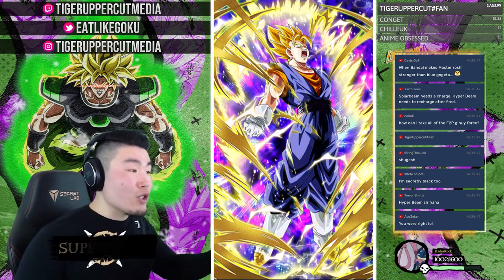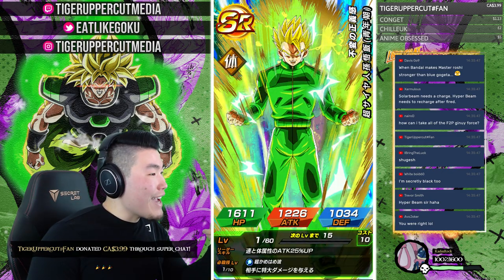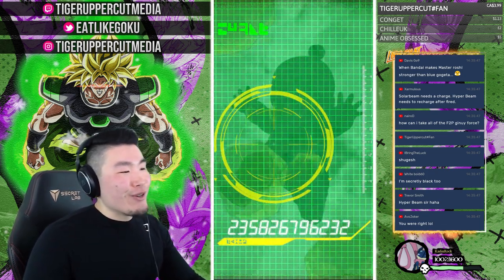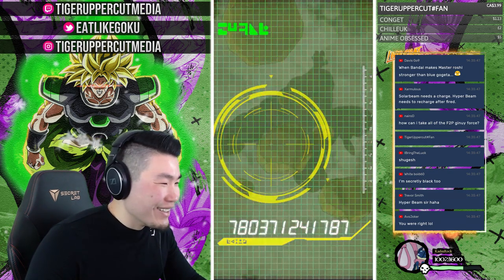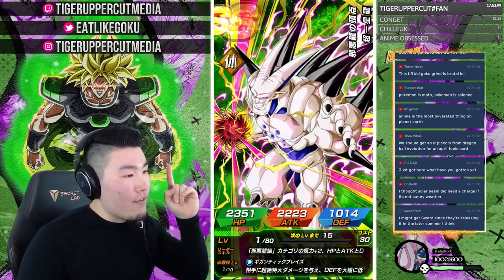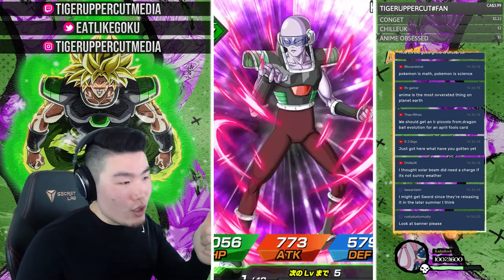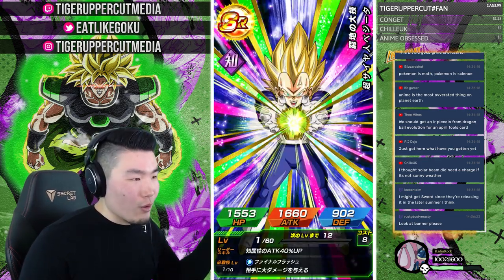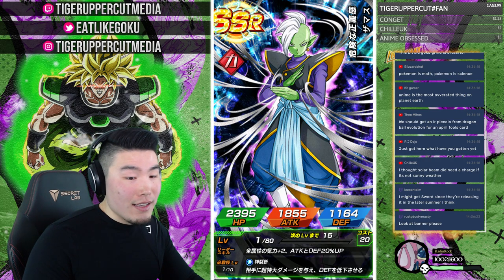Holy crap — that's dupe number two of the Super Vegito. Tiger Uppercut Fan with a $3.99 donation — thank you very much, I appreciate it a lot, I hope you're enjoying the stream. Demon King Piccolo dupe number two. And that is a Rainbow Omega Shenron! Rainbow Omega Shenron. Rainbow SDR Buu. A one dupe Kid Goku. A two to three dupe Master Roshi. A two dupe Demon King Piccolo. The summons haven't been too bad.